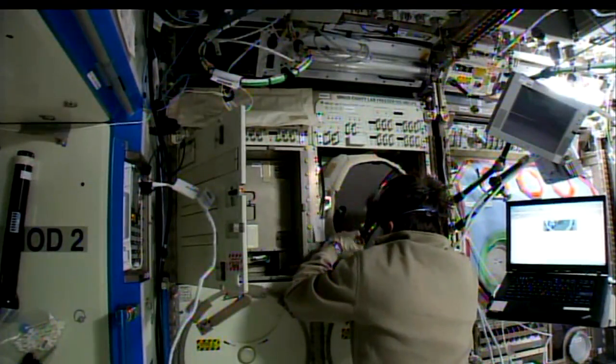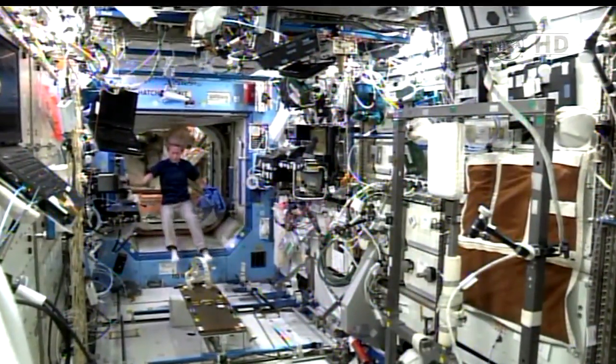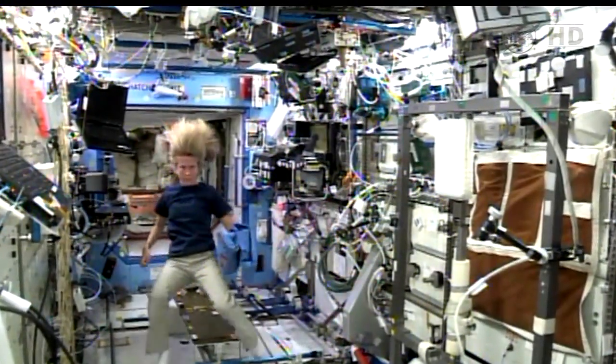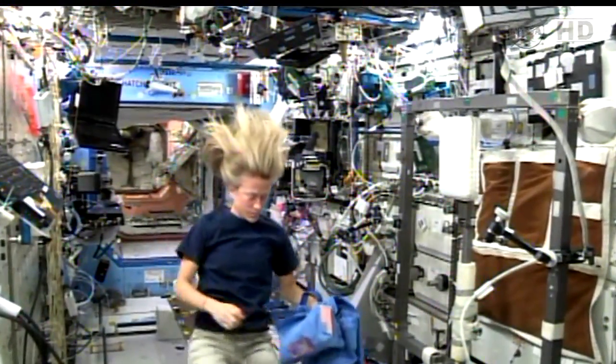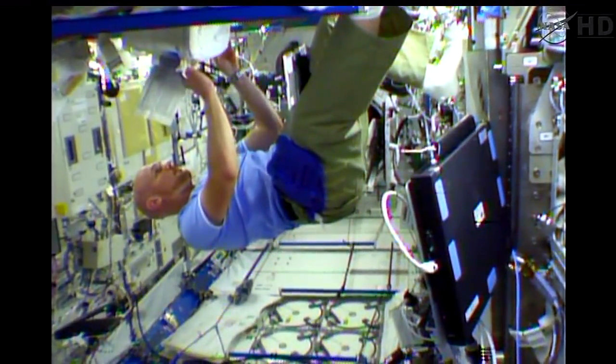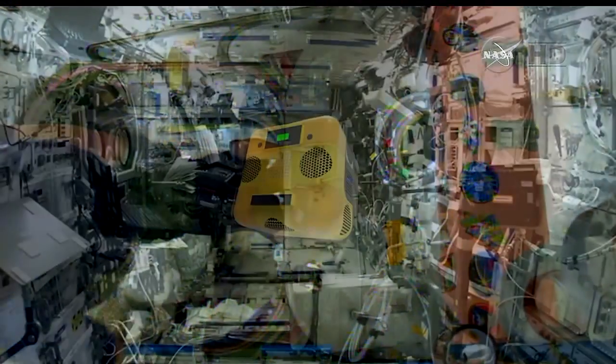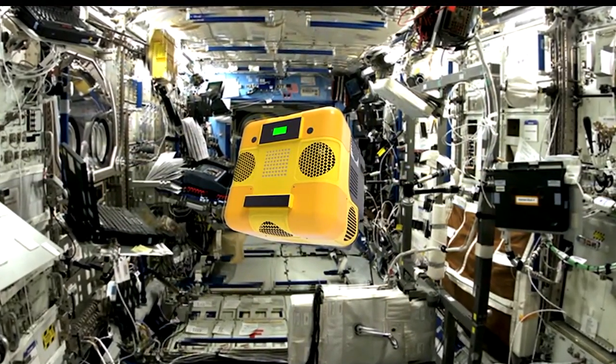In theory, Astrobee could be over the crew's shoulder filming what they're doing during an experiment. One of the goals is mobile sensor tasks on the space station. Right now the crew has to survey the environment inside to see if it's safe — for example, they use a handheld sound level meter to make sure it's not getting too noisy and dangerous for their hearing. They also measure air quality to ensure CO2 is being scrubbed out of the air properly. Both of those are things the robot could do.